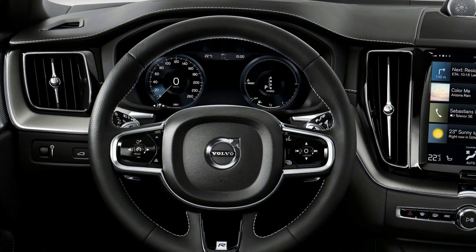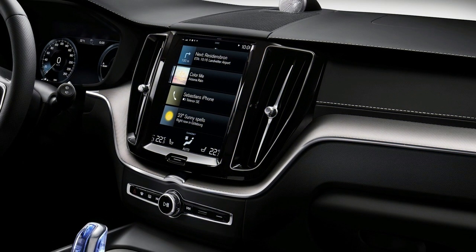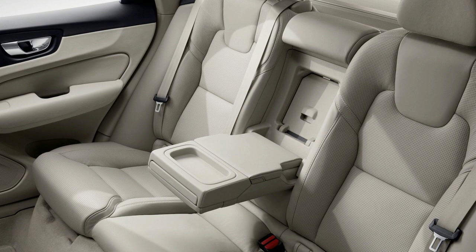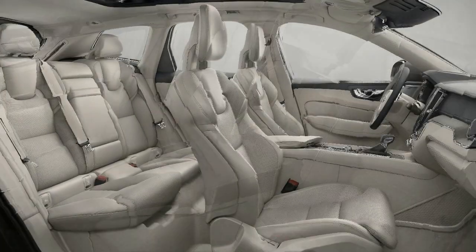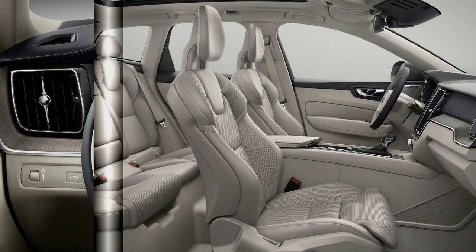Since its separation from Ford, Volvo has patched up its line of vehicles with a substantial accentuation on SUVs. The 2020 Volvo XC60, presently two years out from its presentation, hits a sweet spot for luxury crossovers in value, execution, and ability. A year ago, another front-wheel drive model joined the lineup for buyers fortunate enough not to require all-wheel drive.